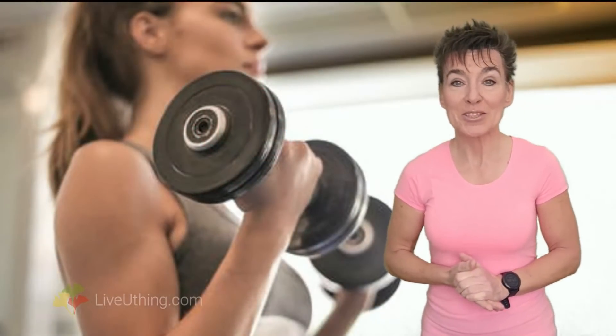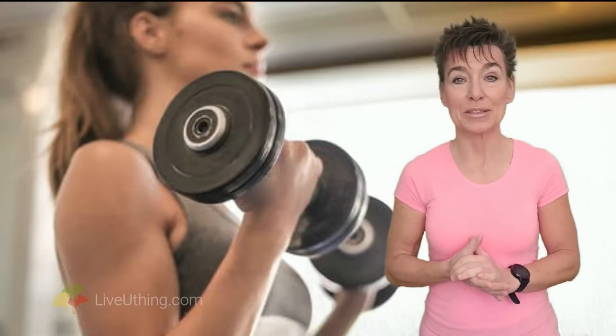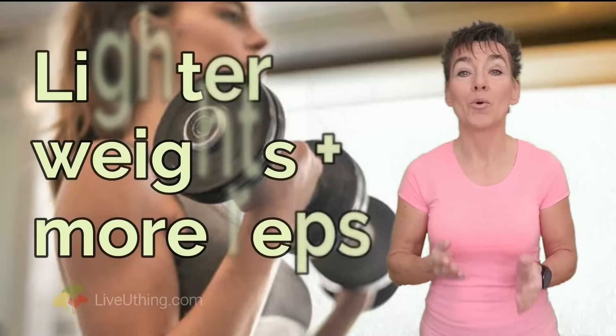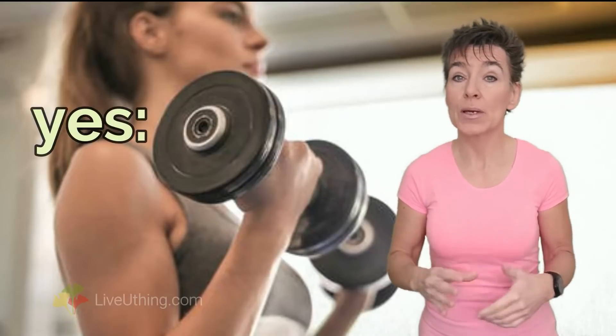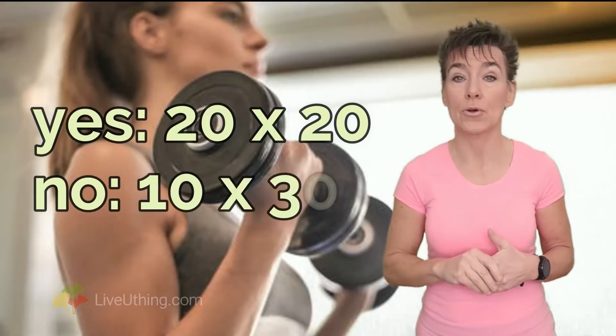Weight training can also boost HDL, but not just any random dumbbell routine. The best effects are achieved with lighter weights and more repetitions. Heavier weights and shorter sets are less effective. For example, 20 reps with 20 lbs is far better for the arteries than 10 reps with 30 lbs.